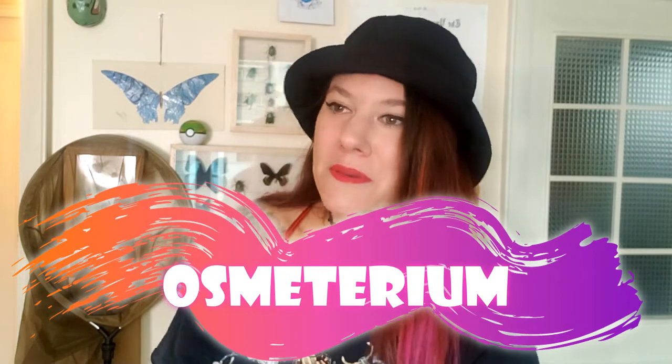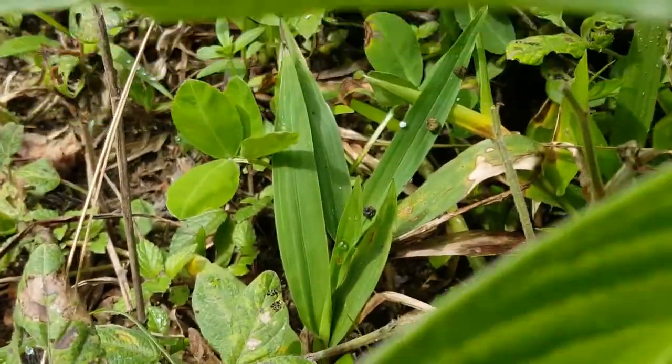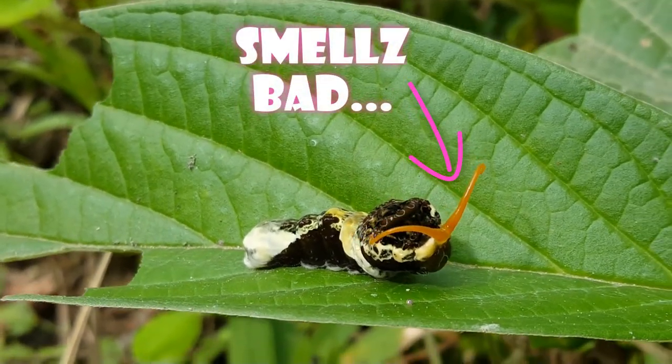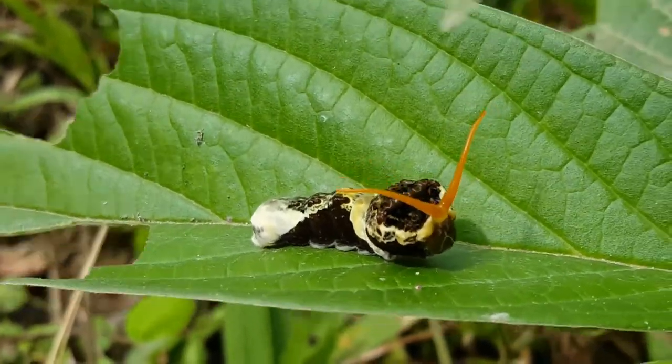That Y-shaped organ on Caterpie's head is actually a real structure on real Swallowtail Caterpillars. All Swallowtail Caterpillars have them regardless of whether they look exactly like Caterpie or not. This magical little thing that pops out of their head is called an Osmeterium. It is retractable, so normally you can't see it. When the insect is upset or scared, it will deploy that Osmeterium and produce a very stinky smell.